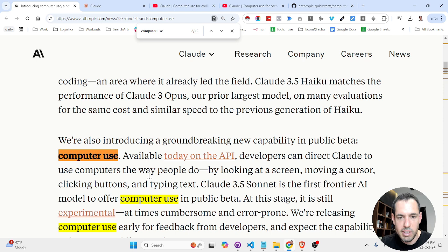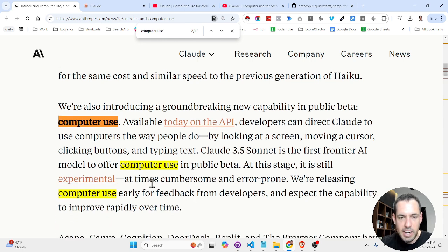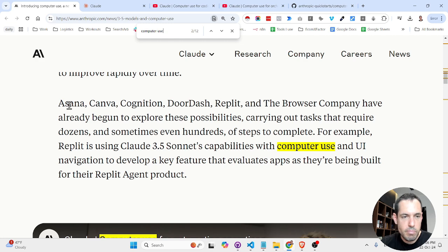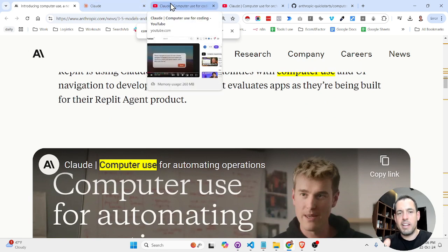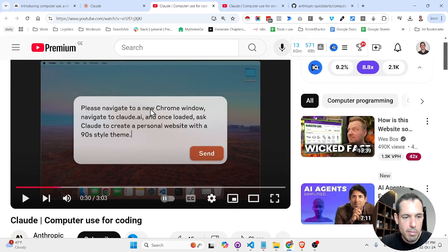Claude can look at the screen, move a cursor, click buttons, and type text. Claude 3.5 Sonnet is the first frontier AI model to offer computer use in public beta. At this stage it is still experimental and at times has errors, but a few companies have already started using it. This is similar to using an agentic tool to automate browsing or operating system procedures.